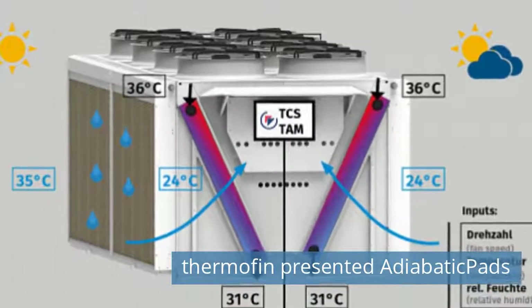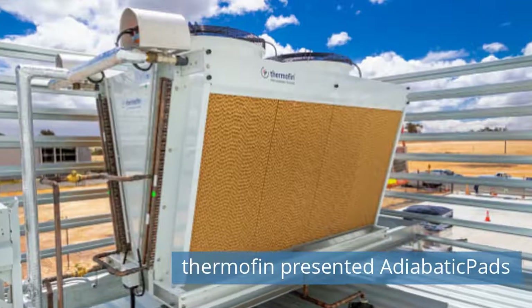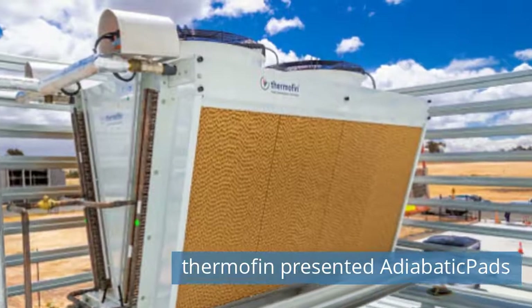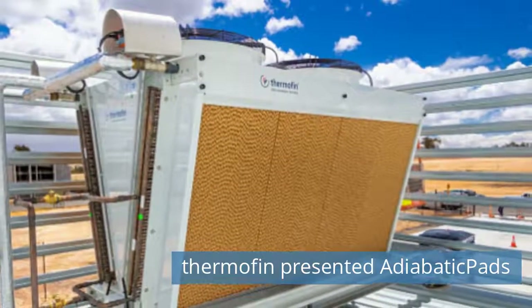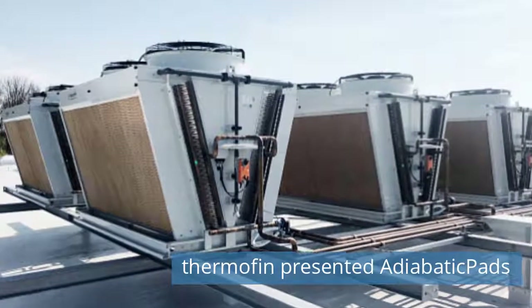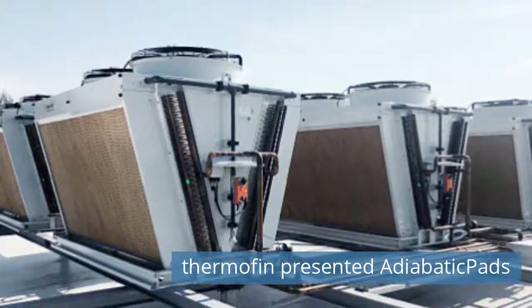Once the defined set point of the outlet or condensing temperature can't be achieved anymore in dry operation, due to an increasing ambient temperature, the pre-cooling system is activated. The upstream adiabatic pads are humidified. Depending on their design and the air condition on cooler inlet, the air can be cooled down by more than 10K before entering the heat exchanger.